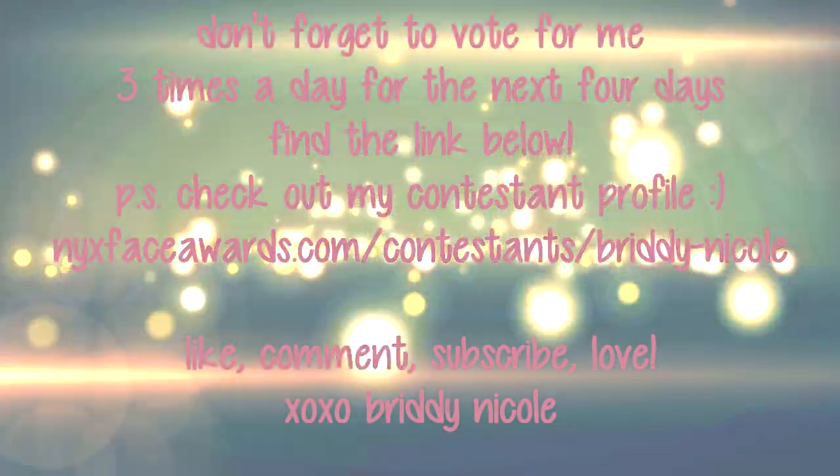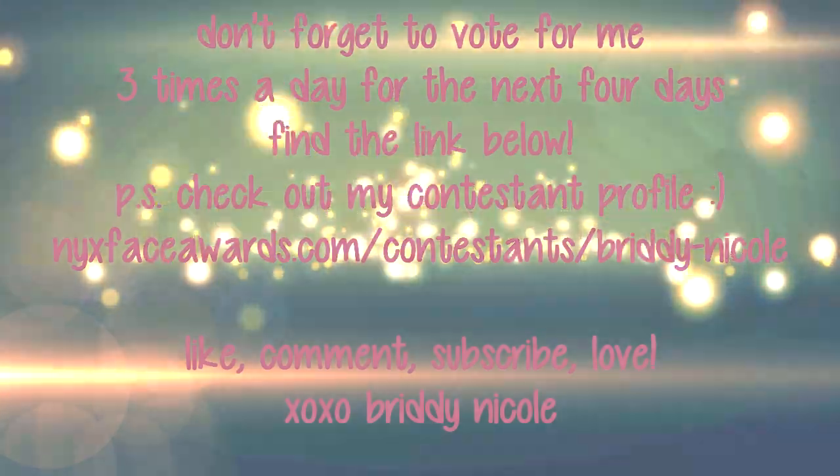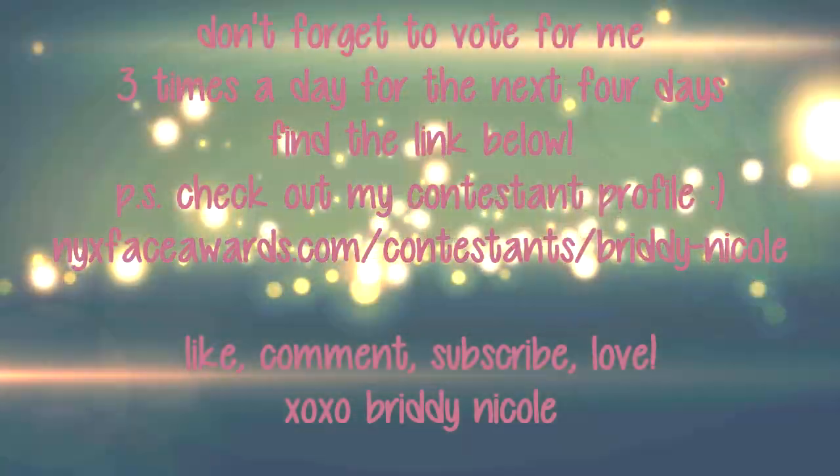Be sure to come back for more videos and vote for me in the Face Awards — remember, three times a day for the next four days. You can find the link below. I love you guys, bye!